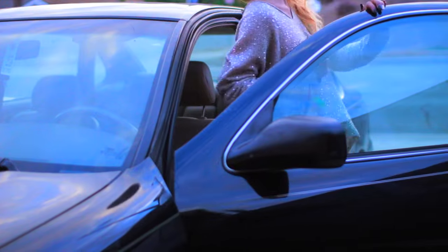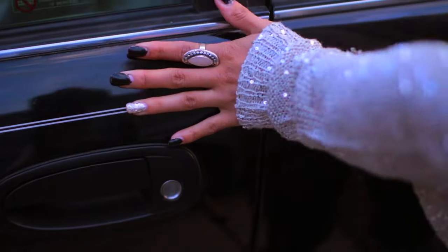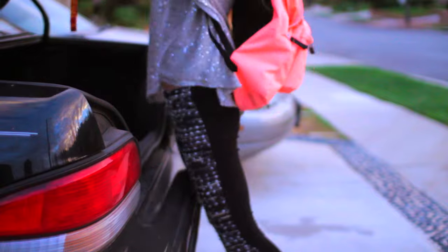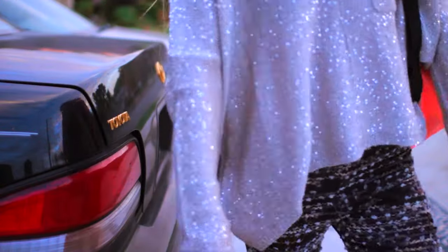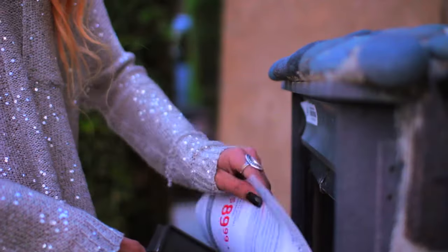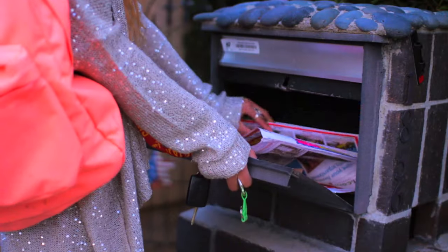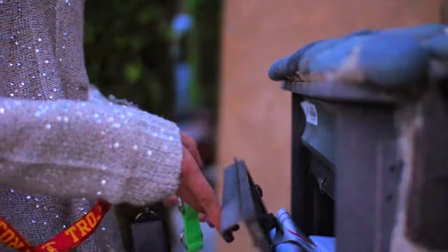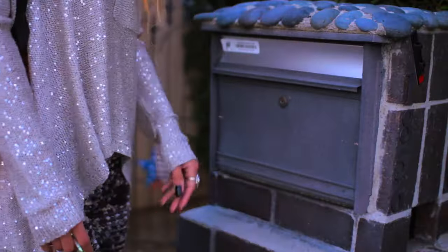Hey guys, so today I'm going to be showing you guys my nightly routine. It starts with me getting home from school — I just open up my trunk and get my backpack out. Then I walk over to my mailbox and check if I have any mail, because getting mail is like the best feeling ever. I didn't have any that day, so I just proceeded to go inside.